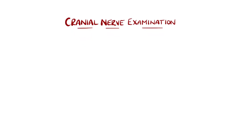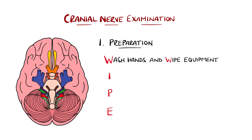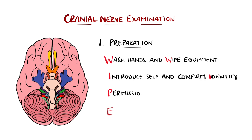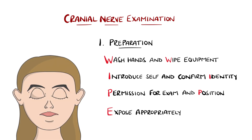In this episode we'll be covering the cranial nerve portion of the neurological examination. Before beginning any assessment we need to prepare, and the mnemonic WIPE helps us remember the main steps. This involves washing our hands and wiping down any equipment, introducing ourselves to the patient and confirming their identity, obtaining permission to perform the exam including roughly what it will entail, and positioning the patient as well as appropriately exposing them.